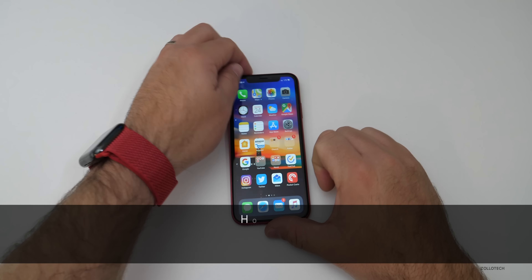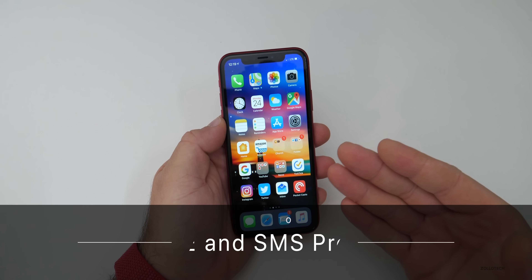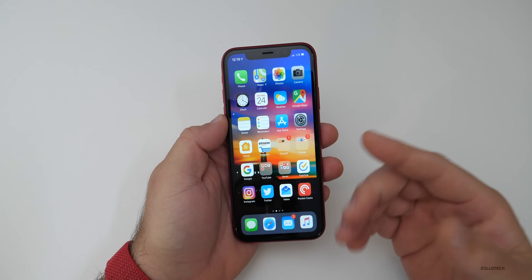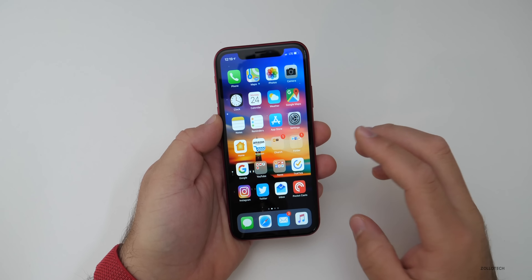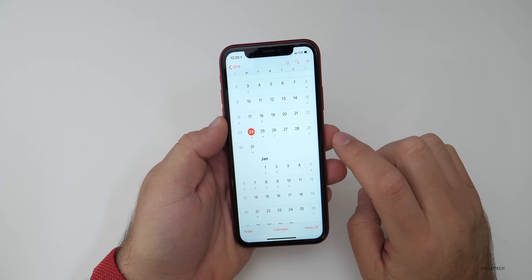Hi everyone, Aaron here for Zollotech. With the release of iOS 12.1.2 last week, some people have been reporting problems with LTE and mobile data when it comes to using their apps, or maybe just making voice calls or sending SMS text messages. So if you're having that problem, this should hopefully help you fix it. It's a quick workaround that will work until hopefully Apple comes out with a new update. It's unlikely that they'll have one until the new year, but they could.